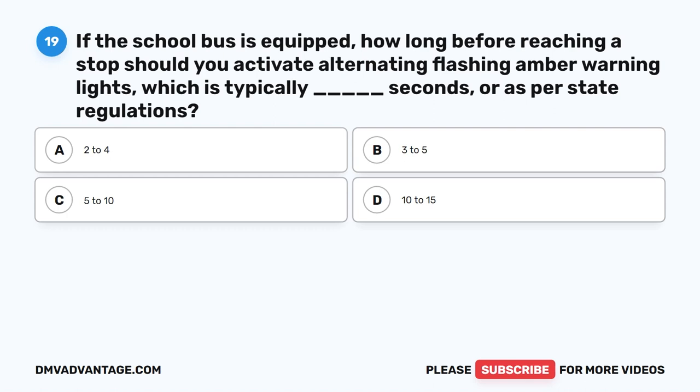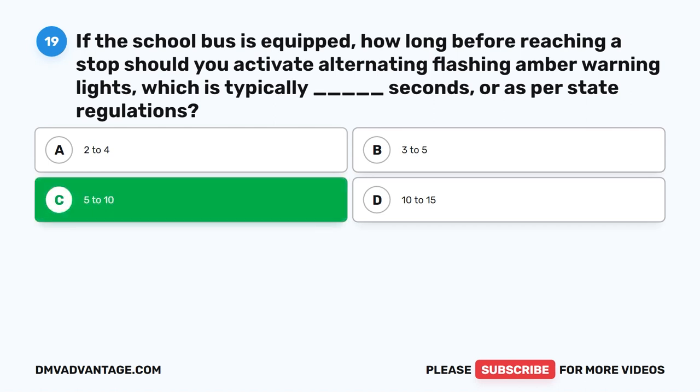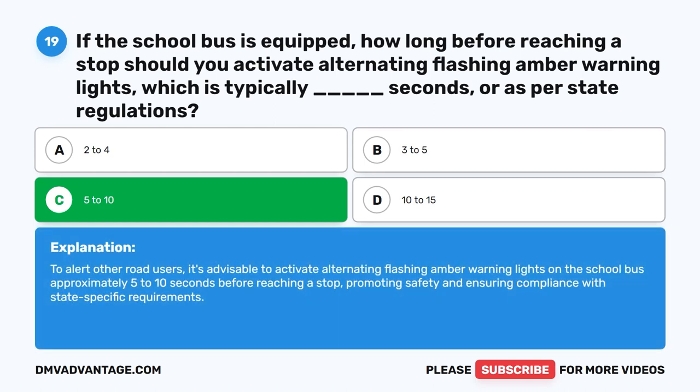Question nineteen. If the school bus is equipped, how long before reaching a stop should you activate alternating flashing amber warning lights, which is typically blank seconds, or as per state regulations? The correct answer is C: Five to ten. To alert other road users, it's advisable to activate alternating flashing amber warning lights approximately five to ten seconds before reaching a stop, promoting safety and ensuring compliance with state-specific requirements.